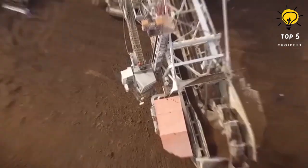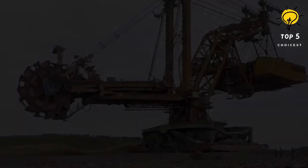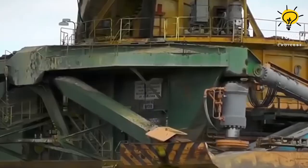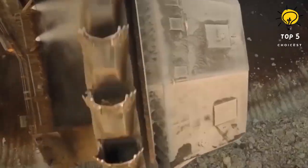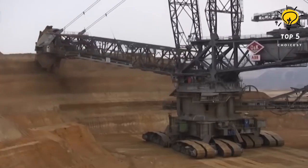And there you have it folks — the top 10 most jaw-dropping mining machines with colossal excavation wheels. Which one impressed you the most? Let us know in the comments below. Thanks for watching — don't forget to like and subscribe to the Top 5 Choicest YouTube channel. Have a nice day and see you again, goodbye!